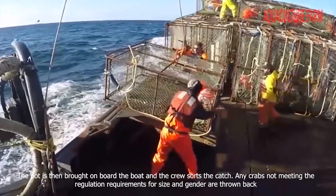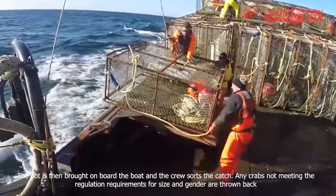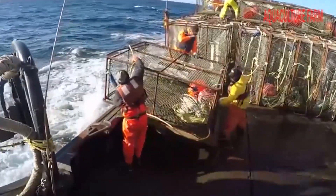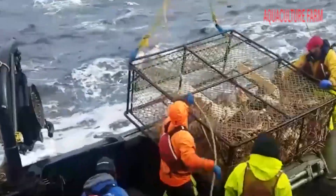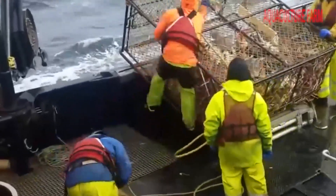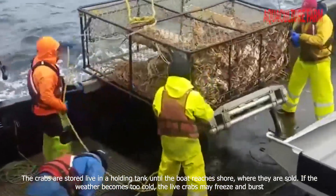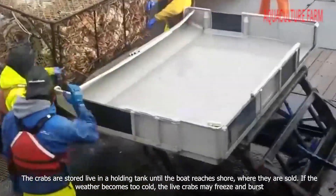The pot is then brought on board the boat and the crew sorts the catch. Any crabs not meeting the regulation requirements for size and gender are thrown back. The crabs are stored live in a holding tank until the boat reaches shore, where they are sold.